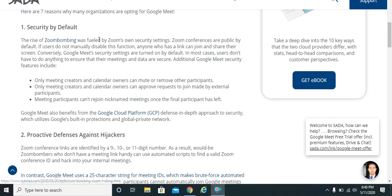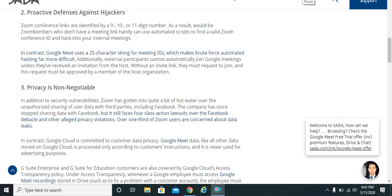Here's why: with Zoom bombing, Zoom meetings are public by default. If users do not disable this function, anyone with a link can join and share their screen, so the privacy and security is not really there. On Google Meet, only meeting creators and calendar owners can mute or remove other participants — you can mute and unmute, whereas in Zoom there are sometimes hijackers. Google Meet uses a 25-character string for meeting IDs, which makes it almost impossible to get into without authorization, and privacy is non-negotiable.